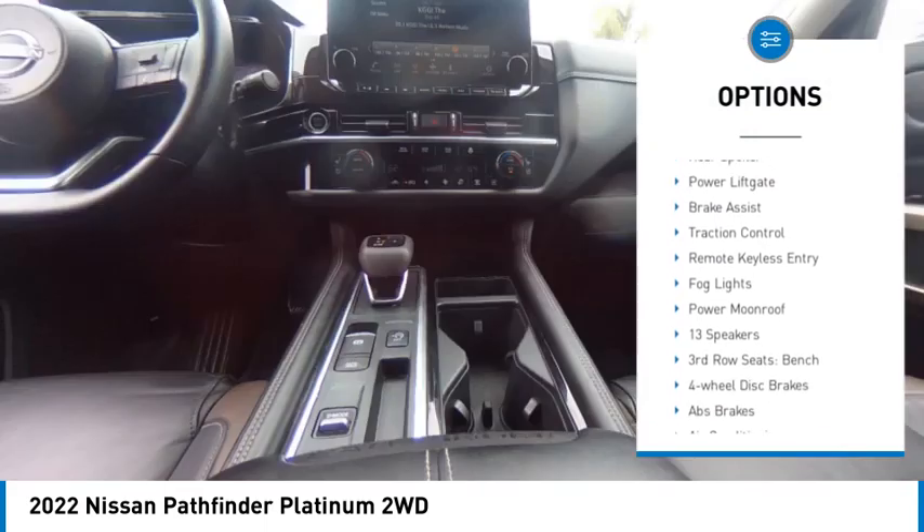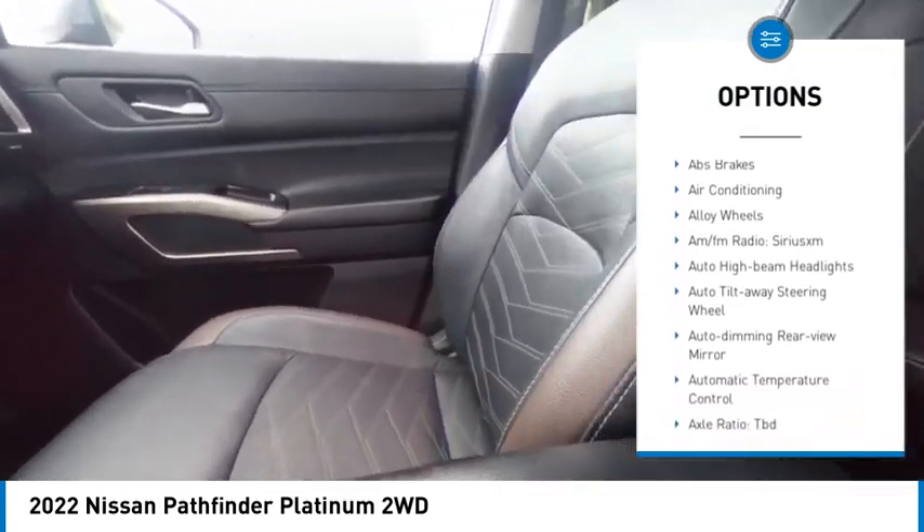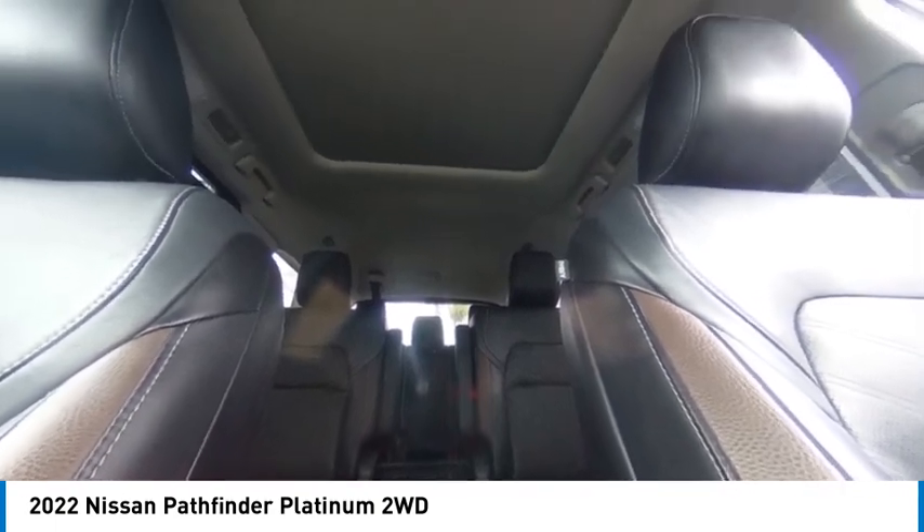electronic stability control, alloy wheels, rear spoiler, power lift gate, brake assist, traction control, remote keyless entry, fog lights, power moonroof.